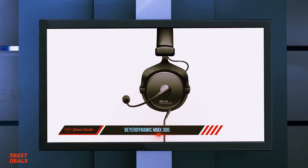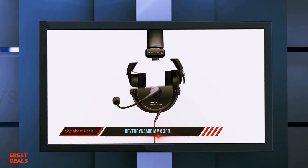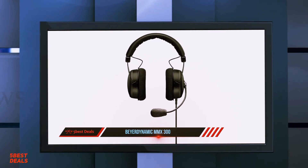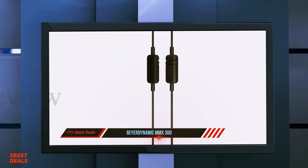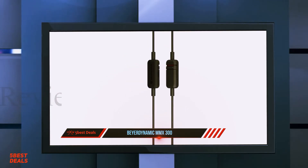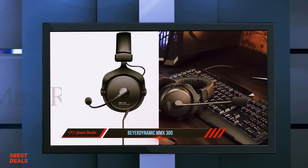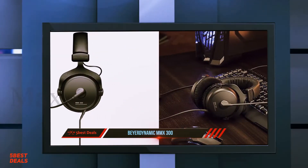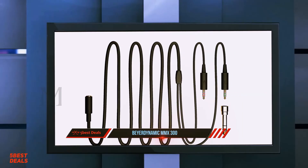Beyerdynamic has been cranking out headphones and audio equipment since the 1920s, and you don't make headphones for almost a century without learning a thing or two. The MMX300 bears witness to this, offering the kind of sound quality you'd expect to find in a headphone costing almost twice as much. Despite a slight impression of warmth, this headphone still manages to sound fairly neutral, with a fairly equal emphasis on lows, mids, and highs.